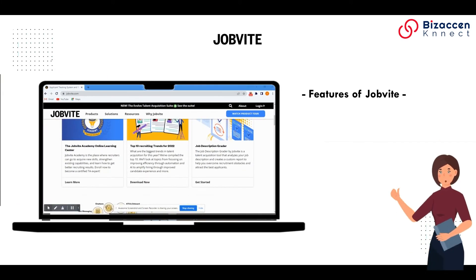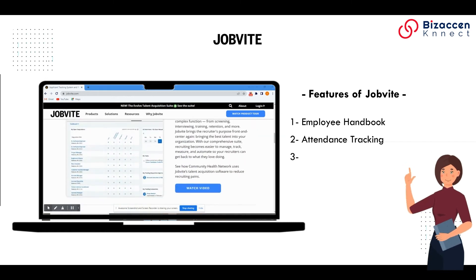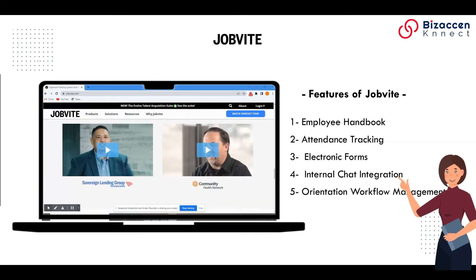Features of Jobvite: 1. Employee Handbook. 2. Attendance Tracking. 3. Electronic Forms. 4. Internal Chat Integration. 5. Orientation Workflow Management.